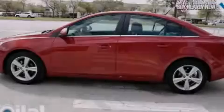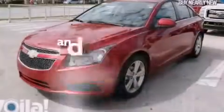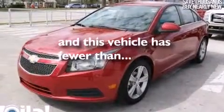Also included are full power accessories, a traction control system, a keyless entry system, and this vehicle has fewer than 37,000 miles on the odometer.